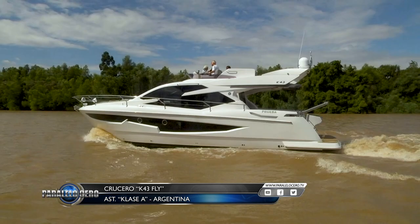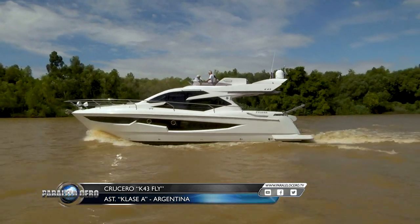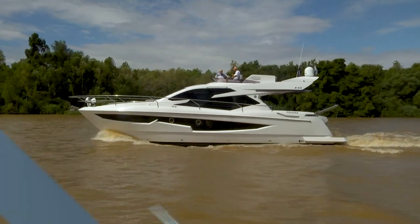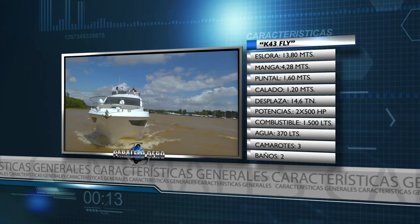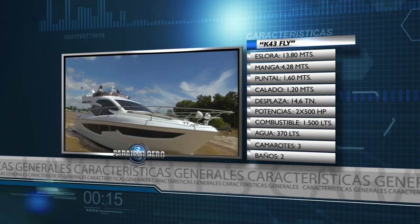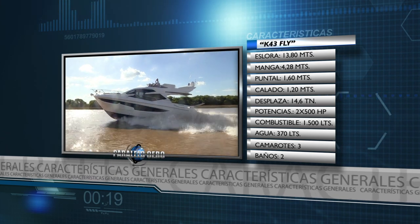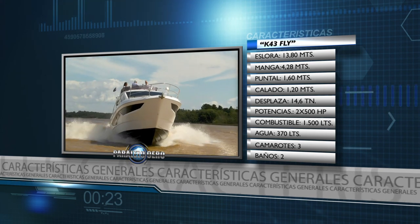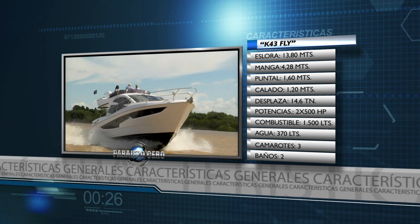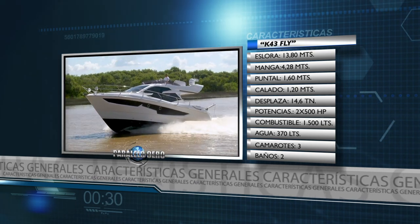Se trata de uno de los últimos lanzamientos del astillero Clase A de Argentina: el K43 Fly 2019. Tiene una eslora de 13 metros 80, manga de 4 metros 28, puntal 1 metro 60, calado 1 metro 20. Desplazamiento 14,6 toneladas. Potencia máxima dos motores por 500 HP de potencia cada uno. Depósito de combustible 1.500 litros, agua potable 370 litros, y las comodidades están distribuidas en tres camarotes y dos baños.